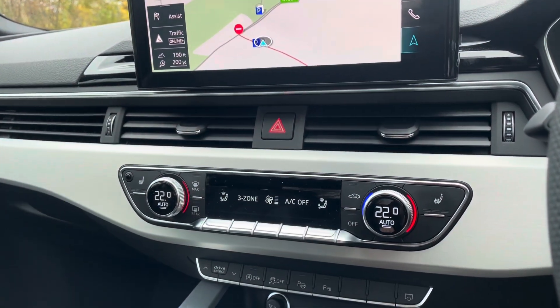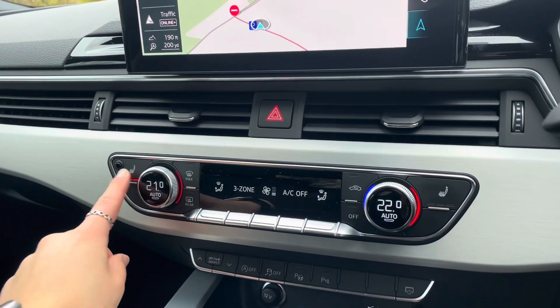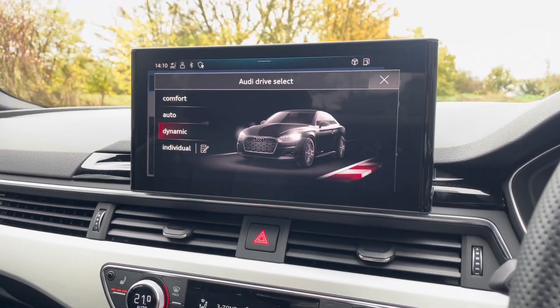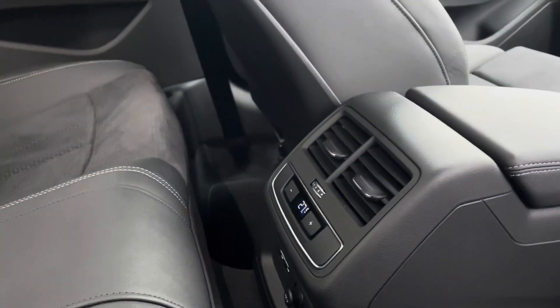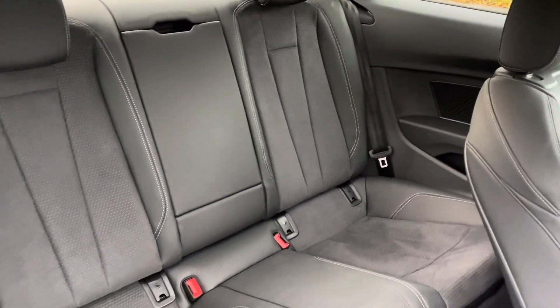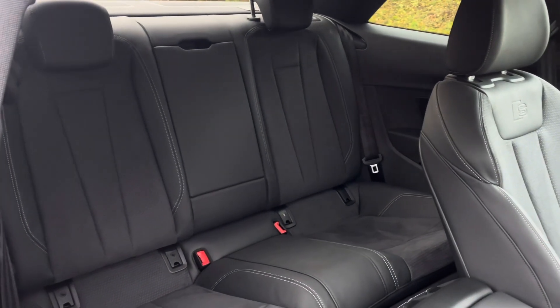The vehicle also holds a deluxe three-zone climate control system with heated front seats and easy drive select access. In the second row, there is an additional climate control system as well as a three-seat split folding bench equipped with isofix and top tether child seat mounting for the outer rear seats.